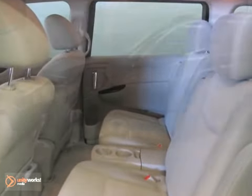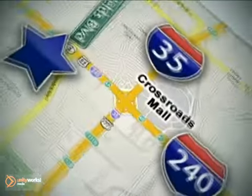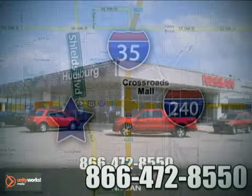Come on out and test drive this Nissan Quest today. Call or stop in today. We are conveniently located one block west of I-35 on I-240 in Shields in Oklahoma City.